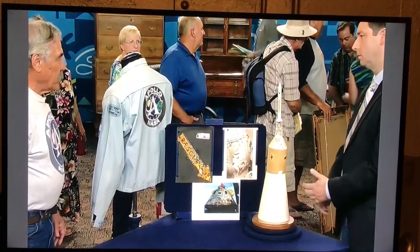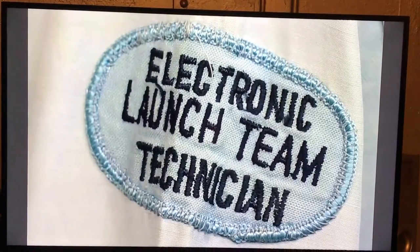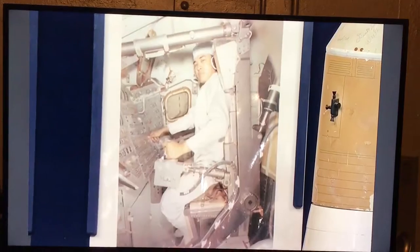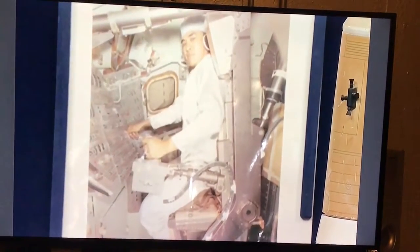What was your role? I was in quality control. I tested everything before the astronauts would come into the spacecraft. And that's what I'm doing in that one picture there — I'm firing these rockets right here on the service module.